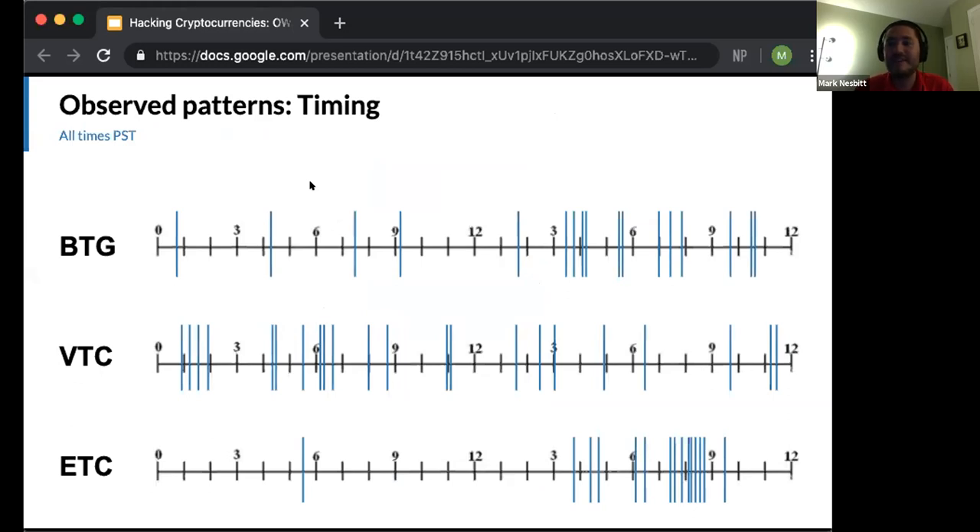Timing is also interesting. The time of day these attacks occurred shows some clustering for BTG and VTC. Ethereum Classic had a very pronounced time-of-day pattern, with one outlier being the very first practice attack. Two major hypotheses for such a pattern: the attacker's preferred waking hours, or the time zone considered most difficult for the victim to respond — probably at night. The ETC attacks and most Vertcoin attacks also happened over weekends, probably because that's most difficult for an exchange to respond.